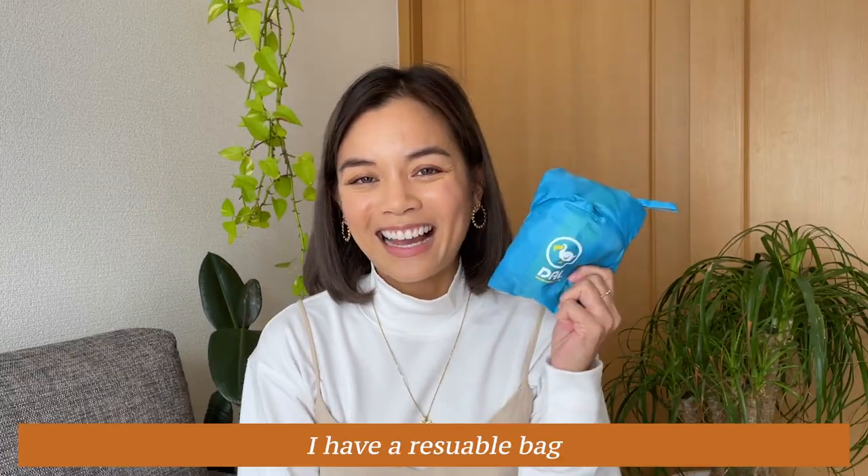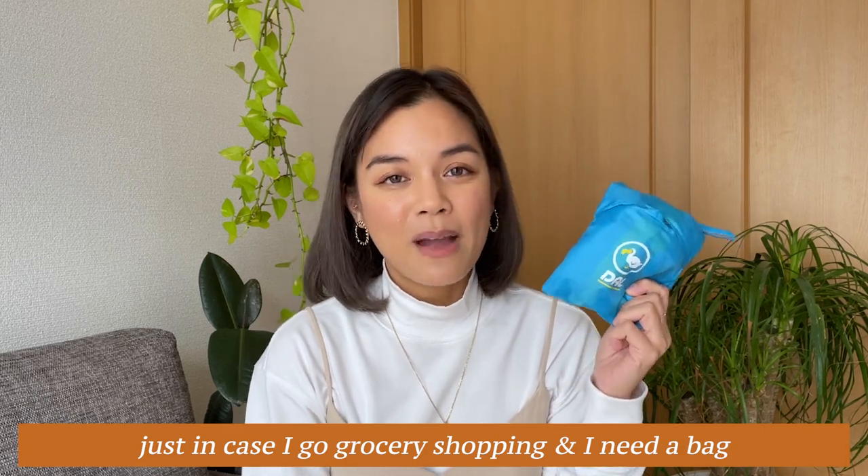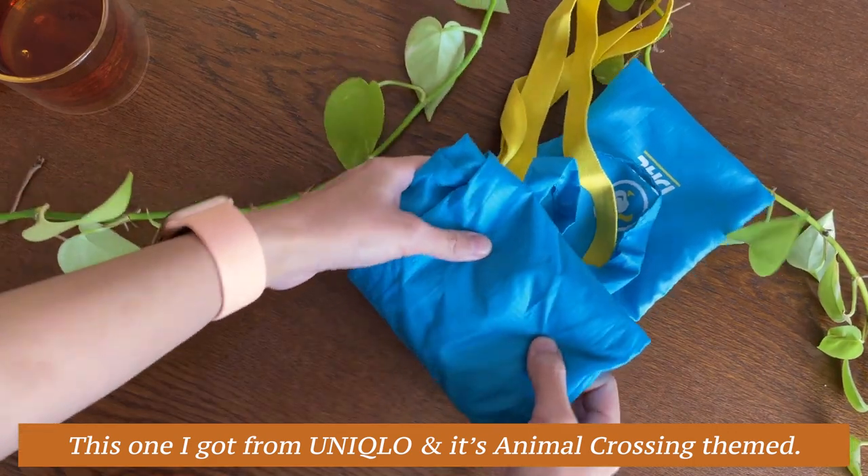I also have a reusable bag just in case I go grocery shopping and need a bag and don't want to pay for one. This one I got from Uniqlo and it is Animal Crossing themed.